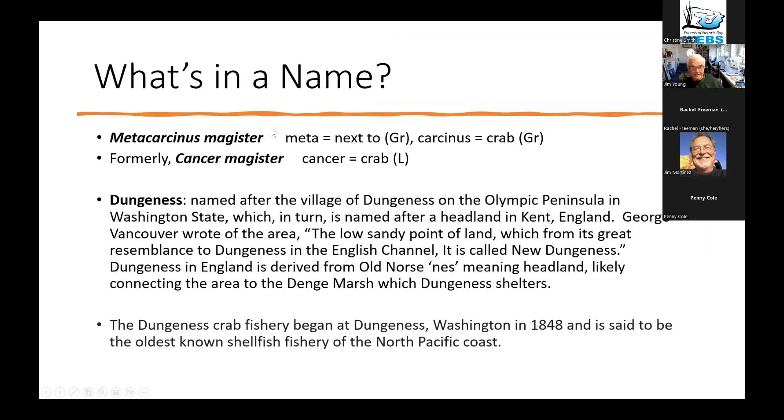So why is it called Dungeness crab? There are actually two names. There's the scientific name, which is Metacarcinus magister. Meta means 'next to' and carcinus means 'crab,' both in Greek. That name appeared just in the last few years — it used to be called Cancer magister. Cancer in Latin also means crab, familiar from the zodiac. Metacarcinus magister is the new name.